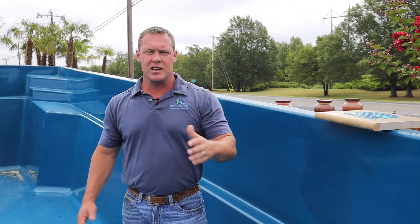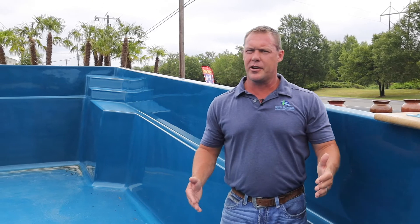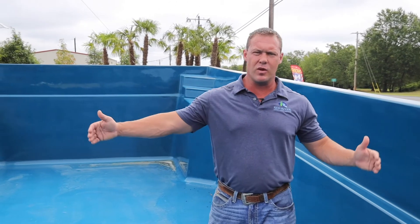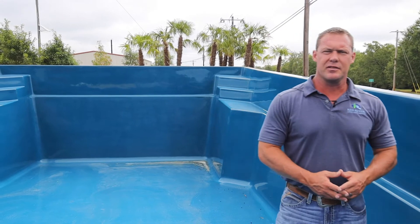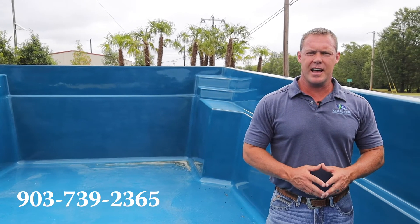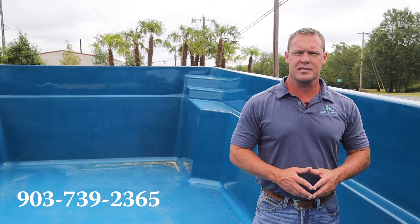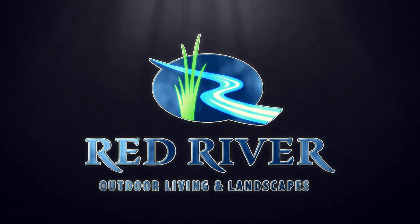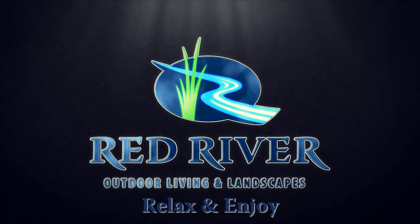So if you're interested in the Whit Sunday lounger in the 31, 35, or 40-foot length — they are all 16 feet wide — give us a call here at Red River Pools at 903-739-2365.